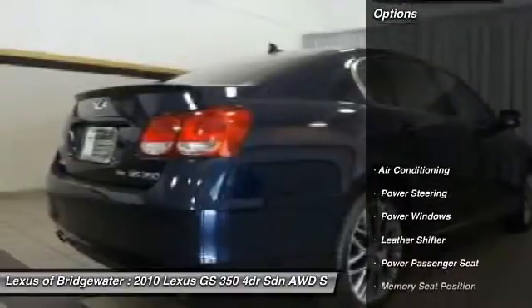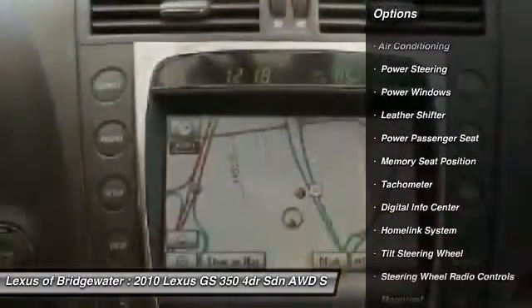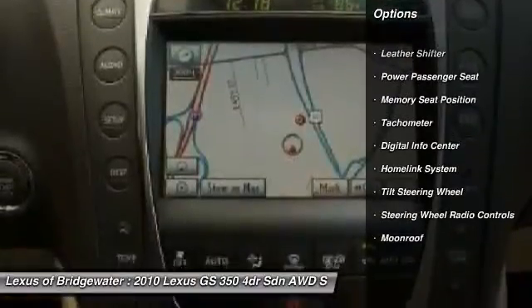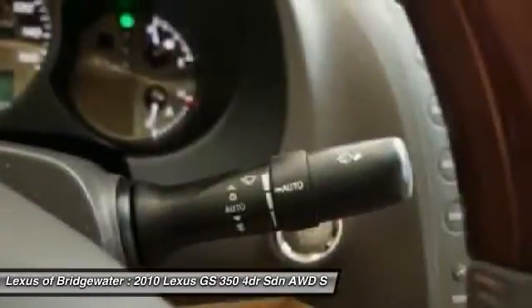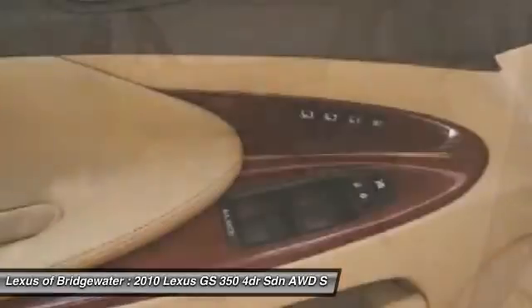Here are some of this vehicle's great options: power passenger seat, traction control, power steering, HomeLink garage door opener, front air conditioning, alloy wheels, keyless entry, security system, fog lights, and CD player.